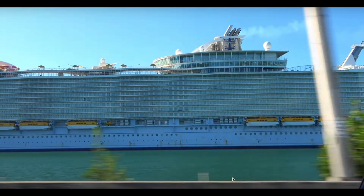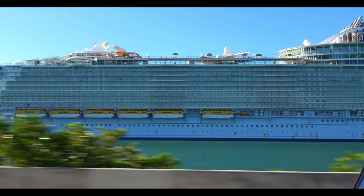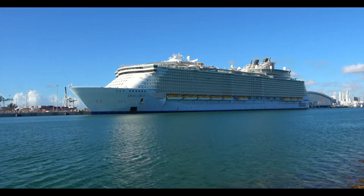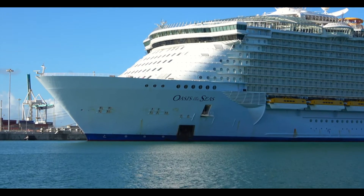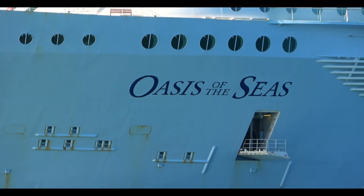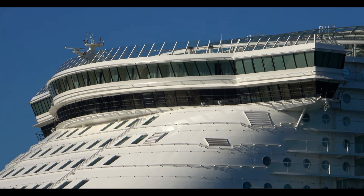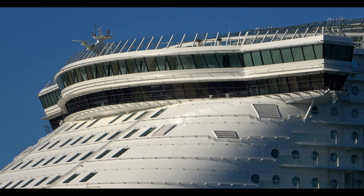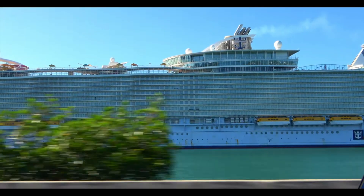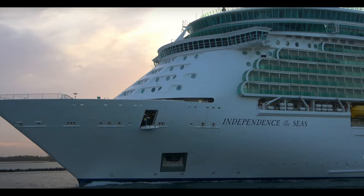Oasis of the Seas is next, doing three, four, and seven-night Bahamas and Caribbean cruises from Miami. In May she'll move up to Cape Liberty, New Jersey — basically once Anthem leaves for Europe for the summer, Oasis moves up and takes her place. Once there, she'll do five, seven, and nine-night Canada/New England, Bahamas, and Caribbean cruises. In early November she'll return to Miami for those three, four, and seven-night cruises.